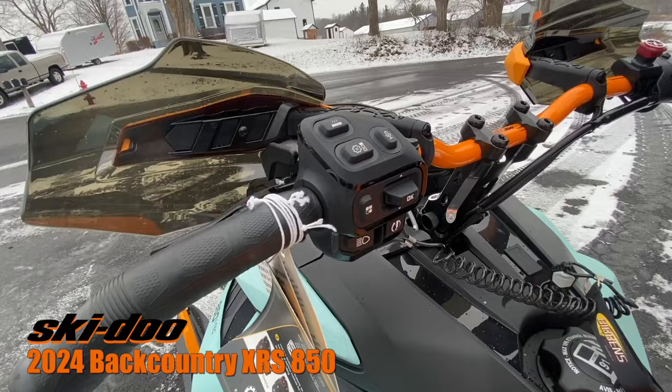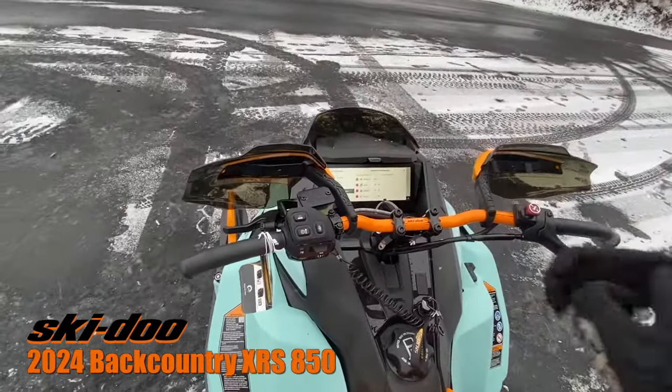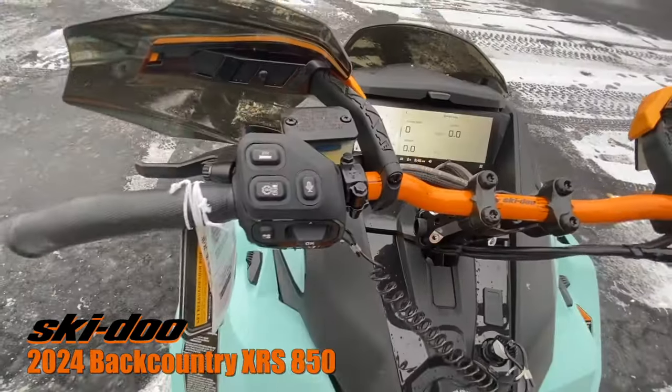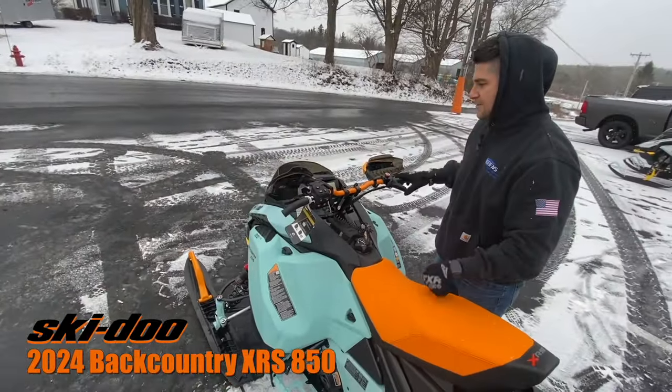So if you have your gloves on — obviously it's wintertime and it's going to be cold out there — and you don't want to use the touchscreen, you can actually navigate right here through your left-hand switch. You can go through your average speed, RPMs, and miles per hour.